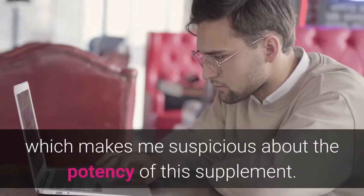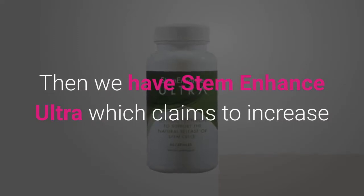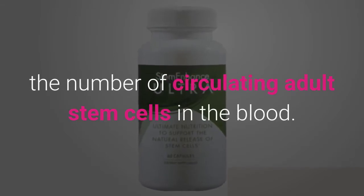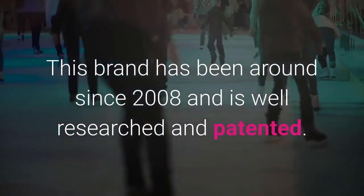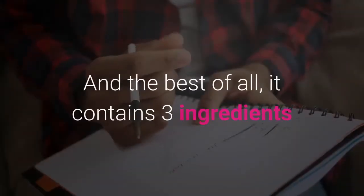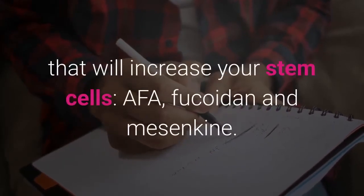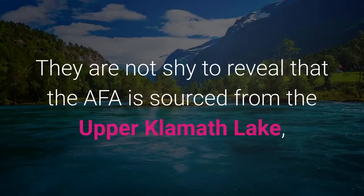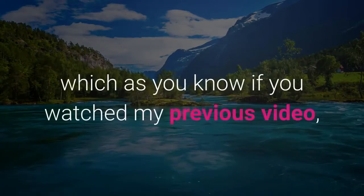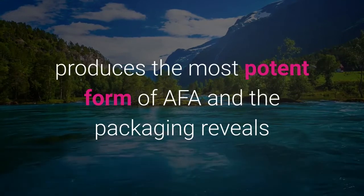Then we have Stem Enhance Ultra, which claims to increase the number of circulating adult stem cells in the blood. This brand has been around since 2008, is well researched and patented, and the best of all, it contains three ingredients that will increase your stem cells: AFA, fucoidin, and mesenkind. They are not shy to reveal that the AFA is sourced from Upper Klamath Lake, which, as you know if you've watched my previous videos, produces the most potent form of AFA.